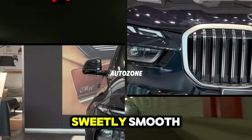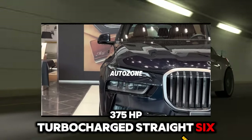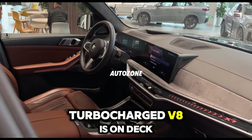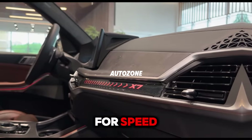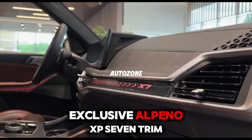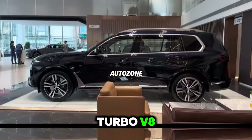The base engine is a sweetly smooth 375 HP turbocharged straight-six, but a 523 HP turbocharged V8 is on deck for buyers seeking more urgency. Big spenders with a need for speed can opt for the exclusive Alpina XB7 trim and its 630 HP twin-turbo V8.